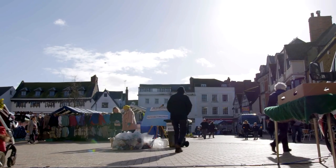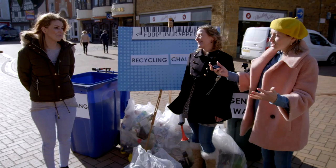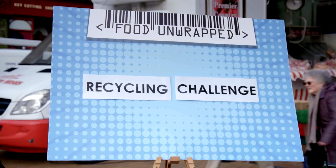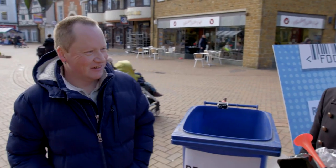So how good are we at really knowing which plastic's recyclable? Well, there's only one way to find out — ask the public. Welcome, Alicia, to our recycling challenge.